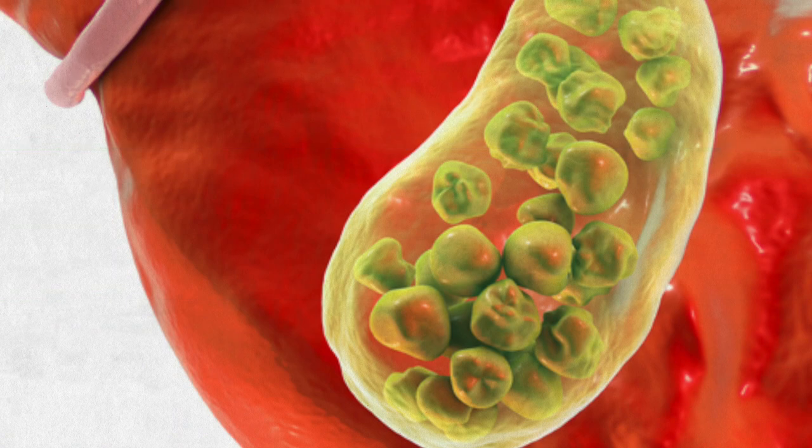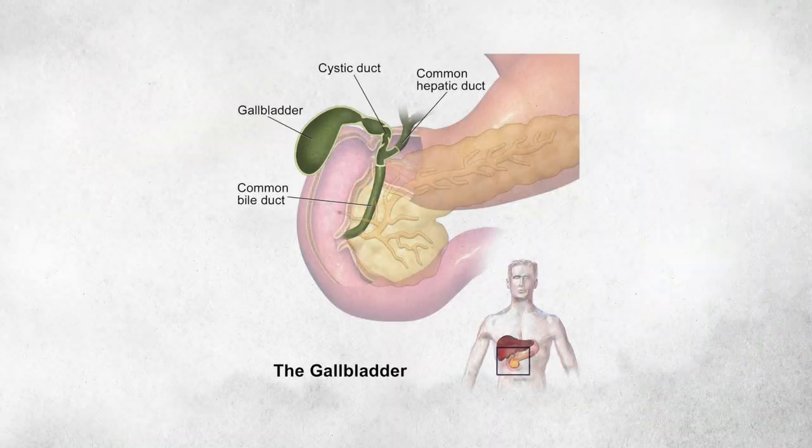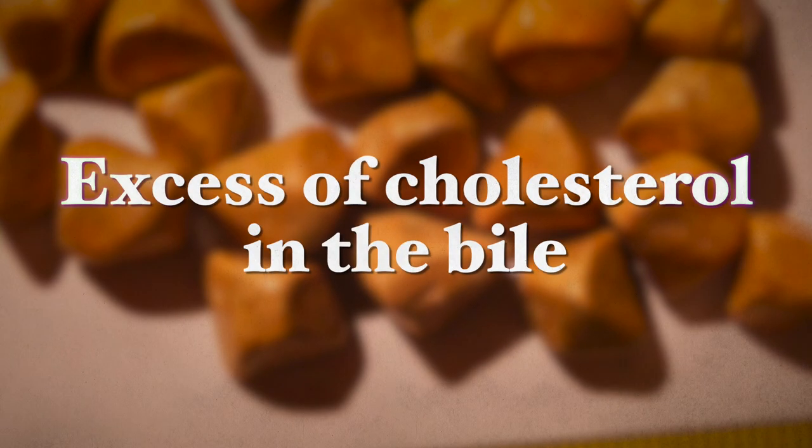Gallstones are hard deposits of bile components formed in the gallbladder or the bile ducts. The gallbladder is a small pear-shaped organ that lies below the liver in the upper right abdomen. It stores bile, a liquid which is made in the liver and then passed on to the gallbladder for release to help break down fats into fatty acids when digestion is needed. Gallstones are typically formed when there is an excess of cholesterol in the bile relative to that of bile salts and phospholipids, causing the acids in it to crystallize, eventually forming gallstones.